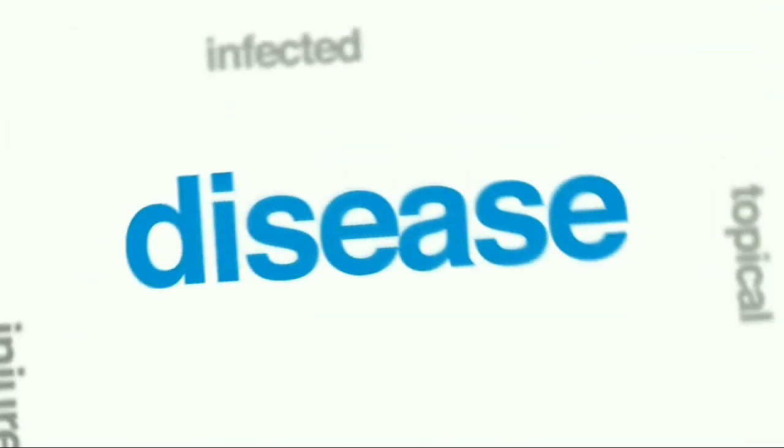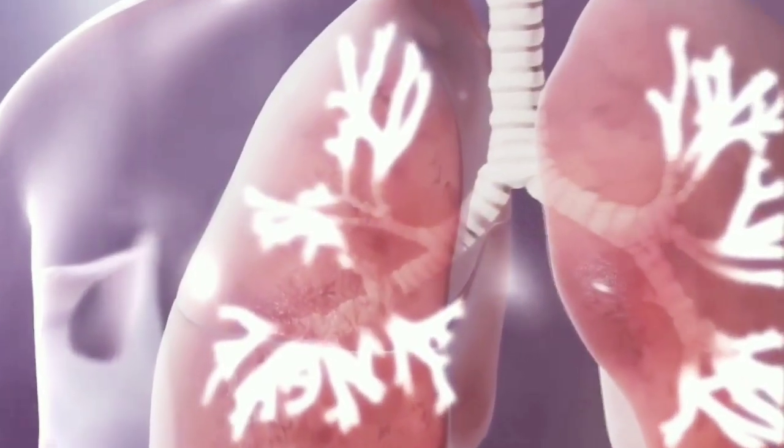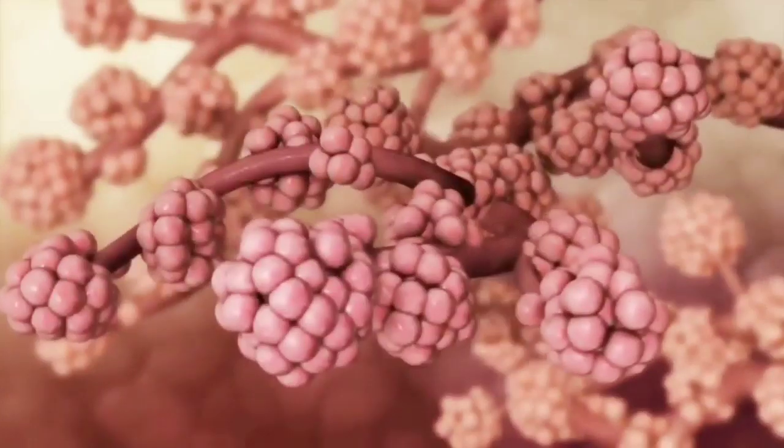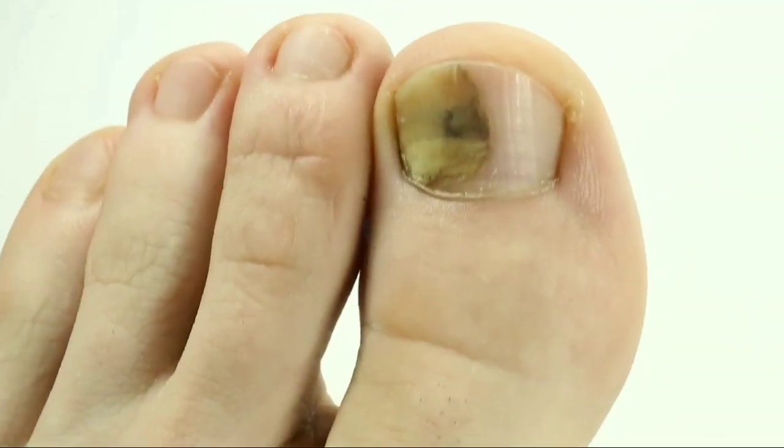Treatment of fungal diseases. Many diseases caused by fungi can be treated with neem leaves, including fungi that cause lung infections and mucous membranes. This leaf is even effective for treating fungi that grow on human skin and nails.